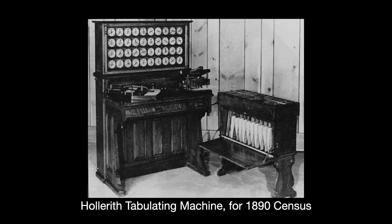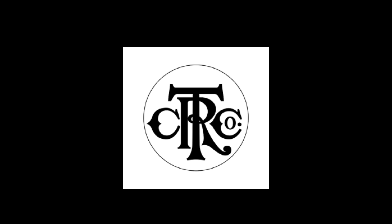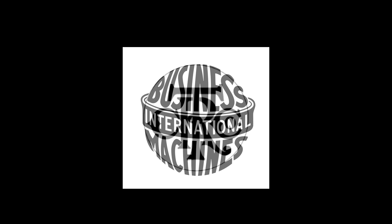He later sold TMC to an office machine conglomerate called Computing Tabulating Recording Company, or CTR. That name obviously had to go, and so in 1924 they renamed themselves to International Business Machines, or IBM.